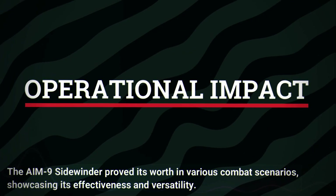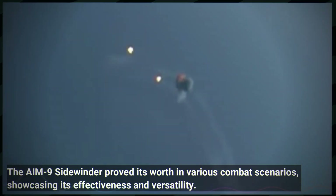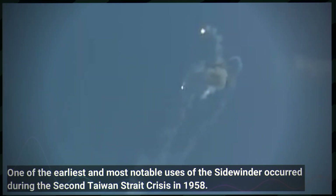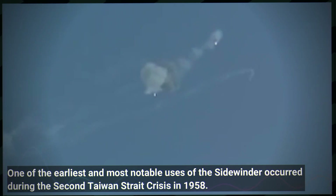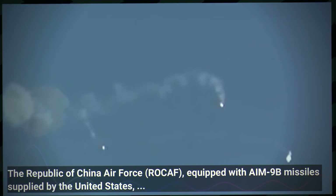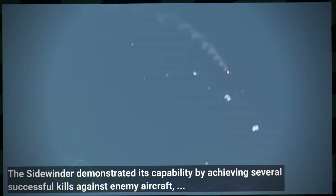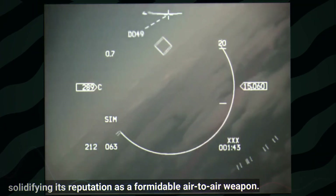The AIM-9 Sidewinder proved its worth in various combat scenarios, showcasing its effectiveness and versatility. One of the earliest and most notable uses occurred during the Second Taiwan Strait Crisis in 1958. The Republic of China Air Force, equipped with AIM-9B missiles supplied by the United States, engaged in aerial combat with the People's Liberation Army Air Force. The Sidewinder demonstrated its capability by achieving several successful kills against enemy aircraft, solidifying its reputation as a formidable air-to-air weapon.